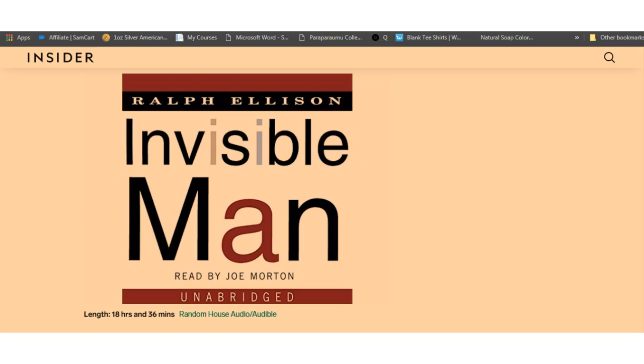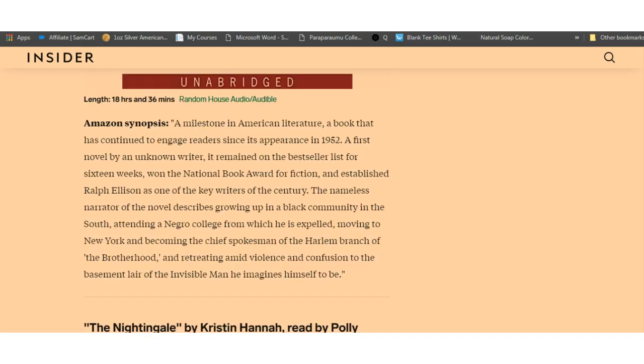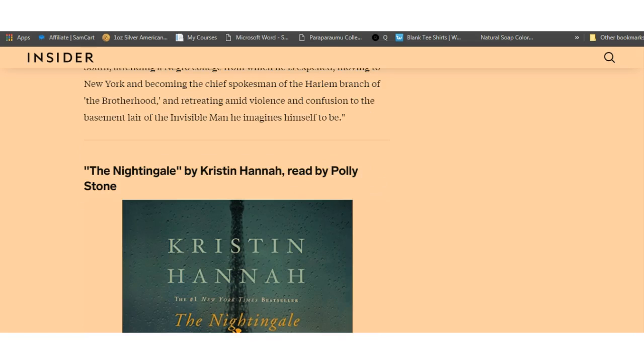The one I'm going to go over today is listed as one of the best audiobooks of all time: 'Invisible Man,' a novel by Ralph Ellison. You can download this for free if you sign up for the 30-day trial. It's a milestone of American literature — a book that has continued to engage readers since its publication in 1952. A first novel by an unknown writer, it remained on the bestseller list for 16 weeks and won the National Book Award for fiction, establishing Ralph Ellison as one of the key writers of the century.